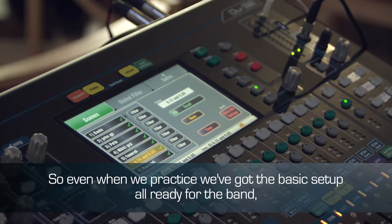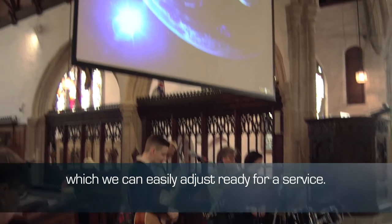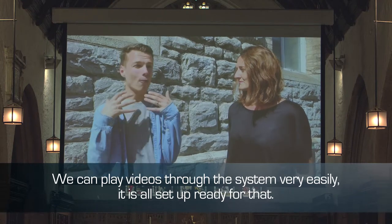So even when we practice, we've got the basics set up all ready for the band, which we can easily adjust ready for a service. We can play videos through the system very easily. It's all set up ready for that.